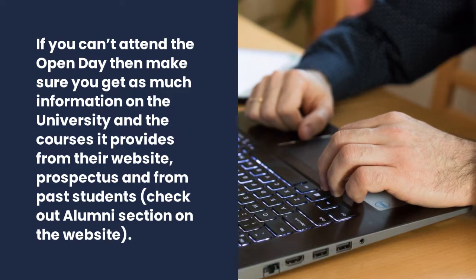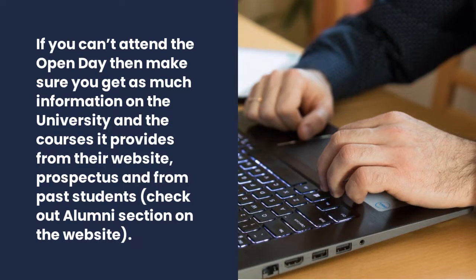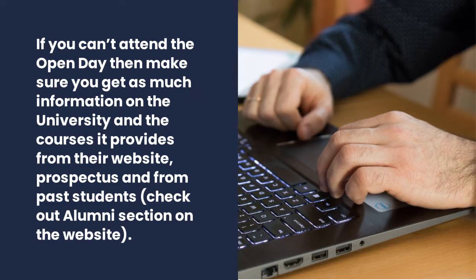You can do this by visiting their website, looking at prospectuses, and learning from past students. It's always good to check out the alumni section as it gives you a really good idea of what it's like to be at that university.